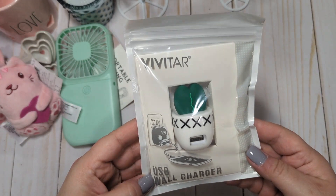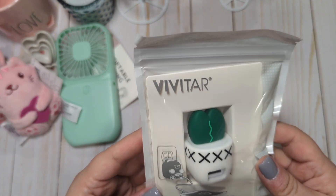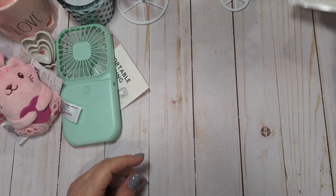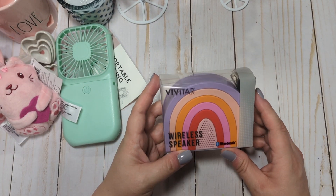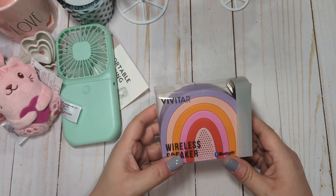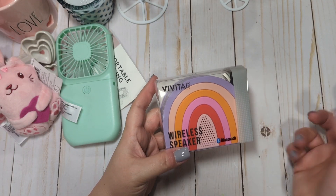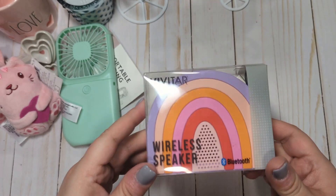I also bought this really cute little USB wall charger in a little cactus shape. This was also $5, and it is a Vivitar — which is a name brand — so I feel comfortable plugging my phone into it. I also picked up another little portable wireless speaker by Vivitar — it's a little rainbow — also $5. I have one in my main bathroom upstairs, but I wanted one for my craft room, so I thought this one was fun to have there.